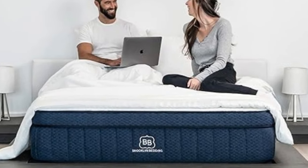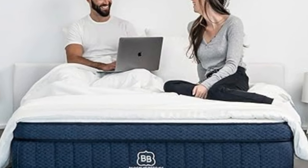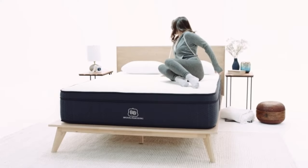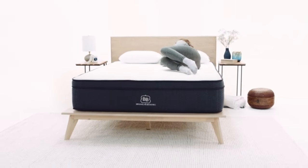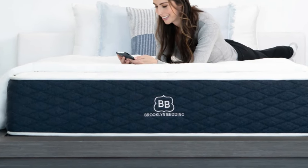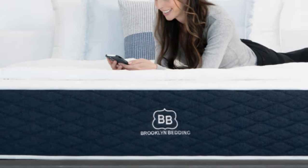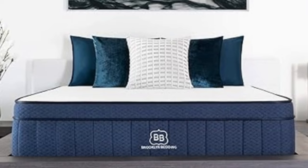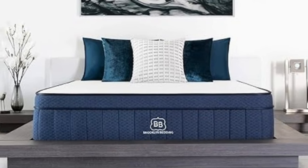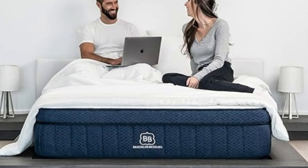Brooklyn Bedding offers free ground shipping throughout the contiguous U.S. The company's sleep trial runs for 120 nights, and those who keep the mattress also receive a 10-year warranty against workmanship defects. Pros: foam layers cushion the body without too much hug; available in three firmness levels; below-average pricing for a hybrid. Cons: foam layers may emit a strong off-gassing odor after unboxing; firmness exchanges not available during the trial period.